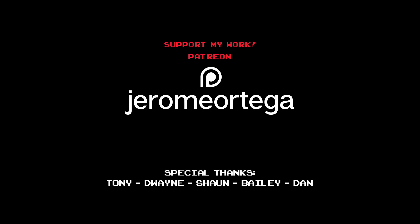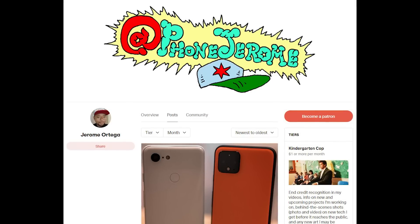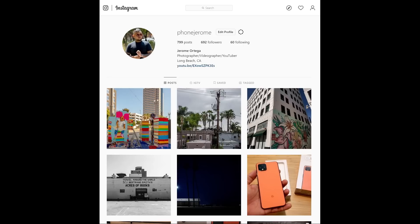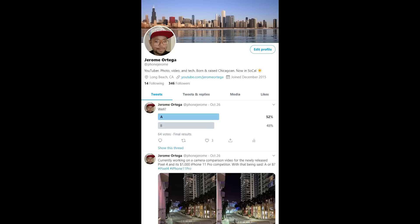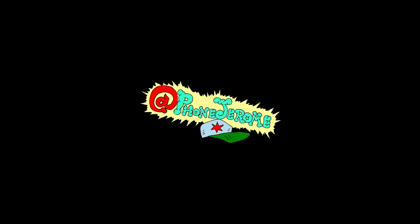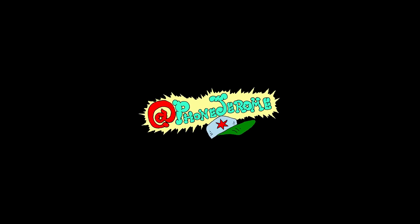I'd like to take a second and thank my patrons on Patreon for supporting my work. If you like what I do and want to support me as well, please consider supporting me there. Also feel free to check me out on Instagram where I post daily at phonejerome, and on Twitter also at phonejerome. Stay tuned for more videos on the Pixel 4 and iPhone 11 Pro as I take it out for video testing, video stabilization, battery life, and more.